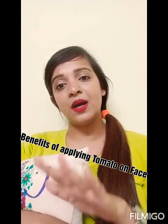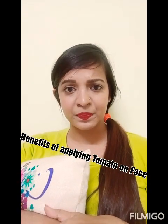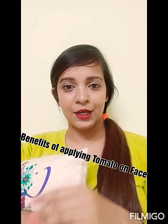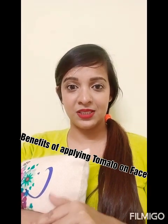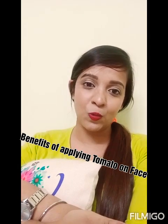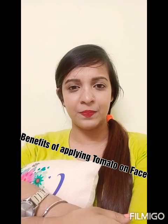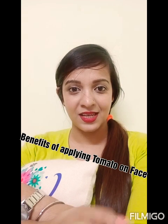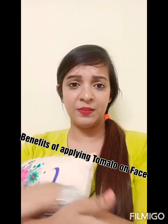So what do you have to do? Every day? No — twice a week is enough. It's a very good thing. I'm pretty sure that all of us don't have time today — some are in school, some in college, some in the office. But friends, if you do it two days a week, you can easily apply it on your face.